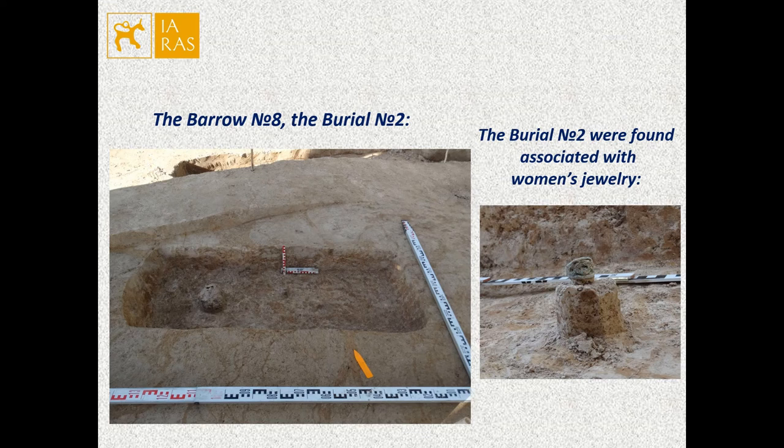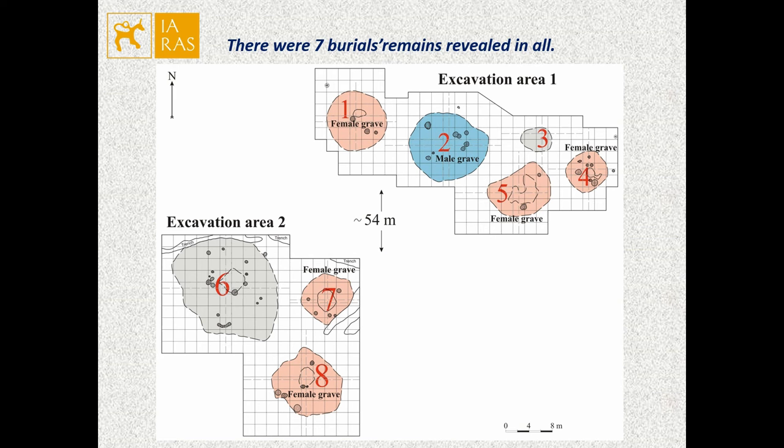Burial number two was found associated with a lattice finger ring. The small size of the grave pit indicates it was a child's burial. In total, seven burials were revealed: five were female graves, one was a male grave, and one was a child's burial. Most of the graves were disturbed by plunderer's pits, except burial number eight. Skeleton bones were poorly preserved.